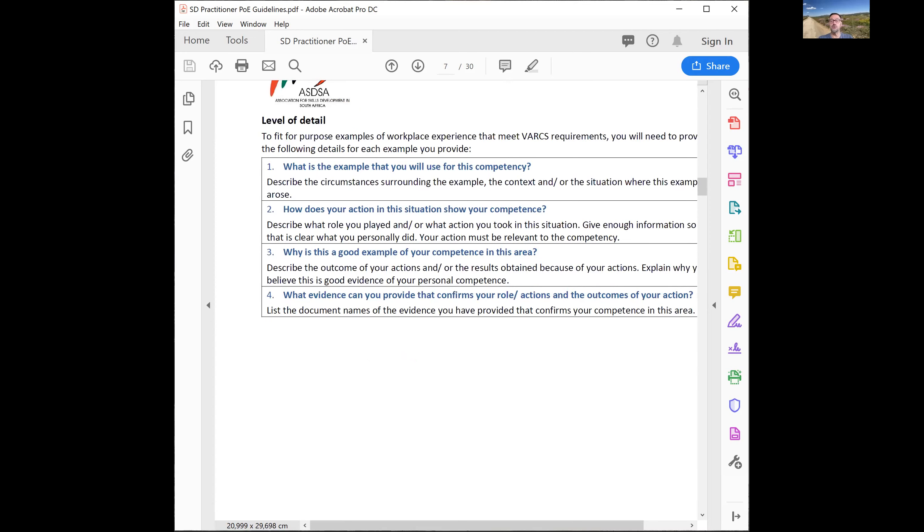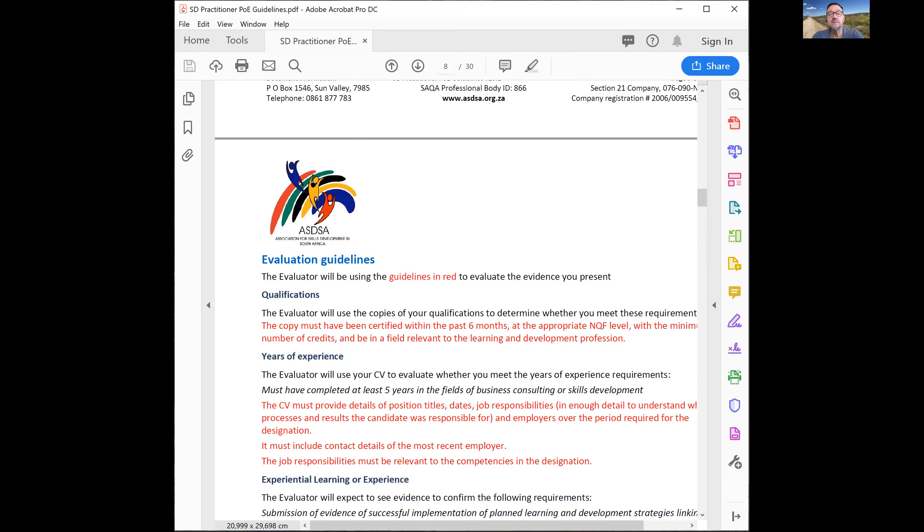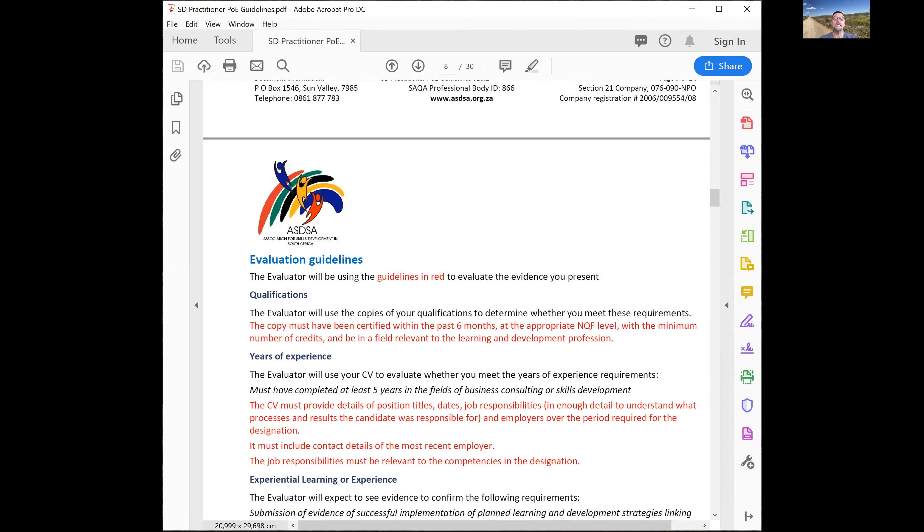Here are the guidelines used by evaluators. For qualifications: the evaluator wants a certified copy within the past six months, at the appropriate NQF level with minimum credits, in a relevant field. For your CV: it must show at least five years in the field, contain position titles, dates, job responsibilities with sufficient detail, employer details for the required period, contact details of your most recent employer for reference checking, and responsibilities must be relevant to the competencies.